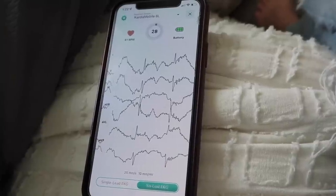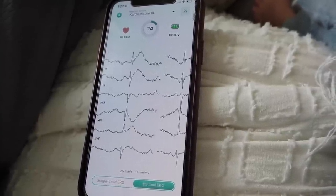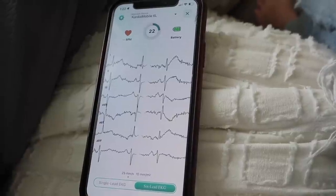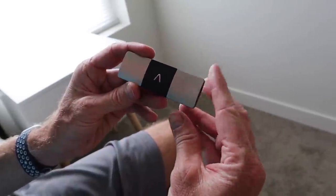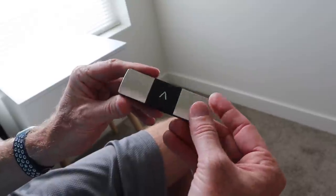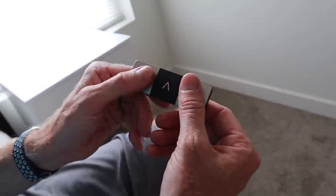One of the ways I stay engaged with my heart health is with Cardia Mobile 6L. This cool little device lets me check in on my heart and take a medical grade EKG wherever I am. Cardia Mobile 6L has two electrodes on the top surface and one on the bottom surface, enabling it to take a single lead or a six lead EKG.